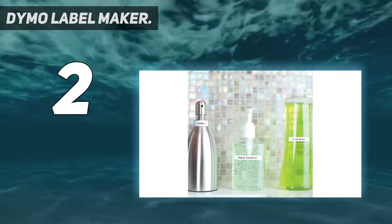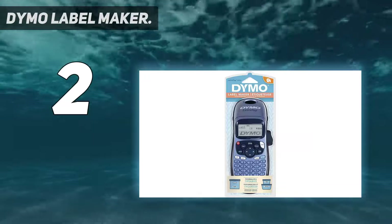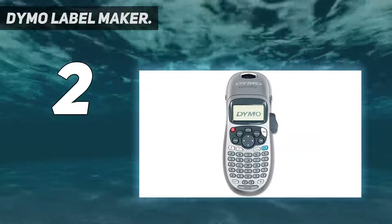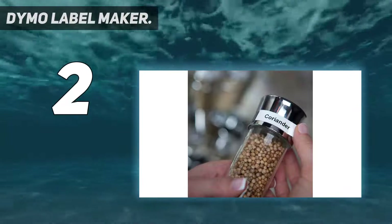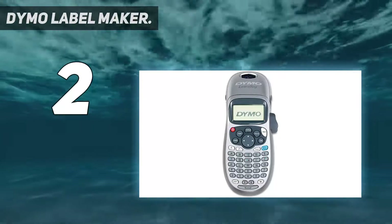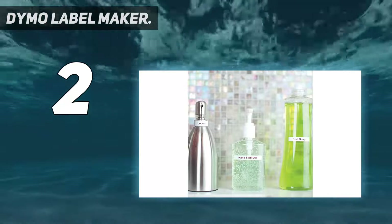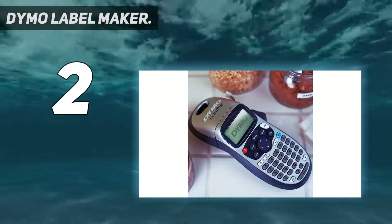Number two on my list is the DYMO handheld label maker. This supports five font sizes, seven print styles, and eight box styles. It can print up to two lines on labels and supports three language options and date stamps. It has a nine-label memory for printing instant labels, and quick access buttons that are clearly marked for fast and easy label making.